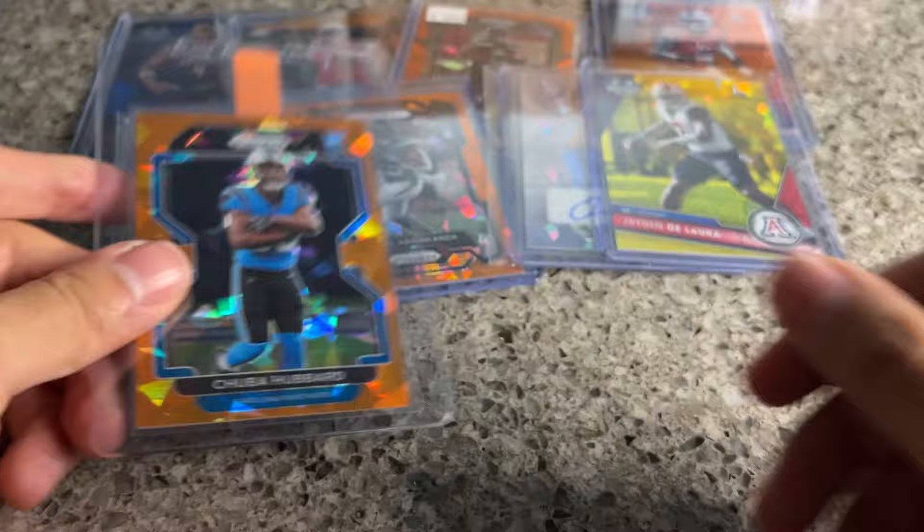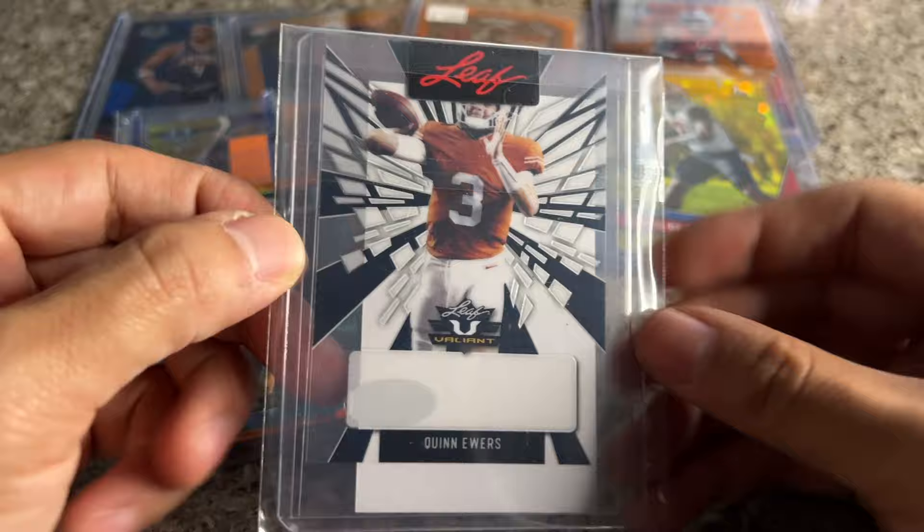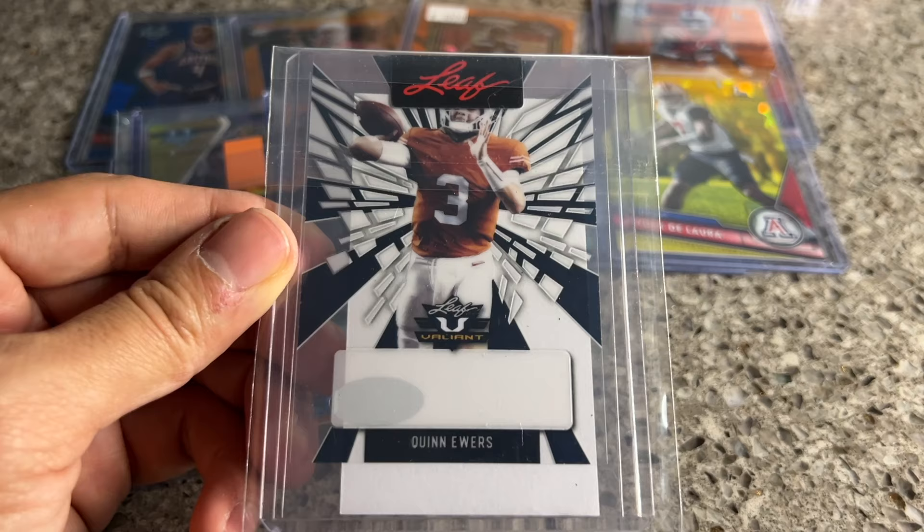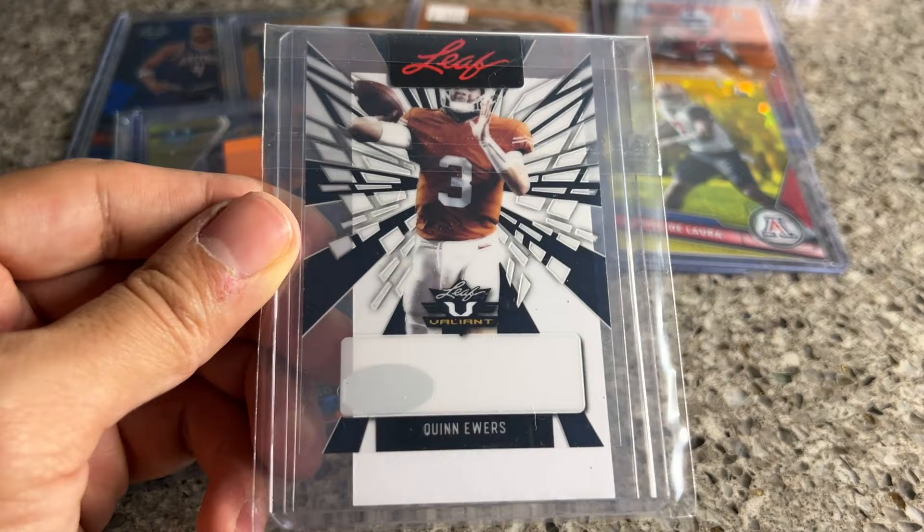This is also part of my $20 flip challenge: Quinn Ewers one of one — the unsigned proof. I think I got it for eight bucks. It's something super liquid; I could relist for $15 and kind of double my money. Even if I only get $12, if I can make three or four bucks and move my money, I'm fine with that.